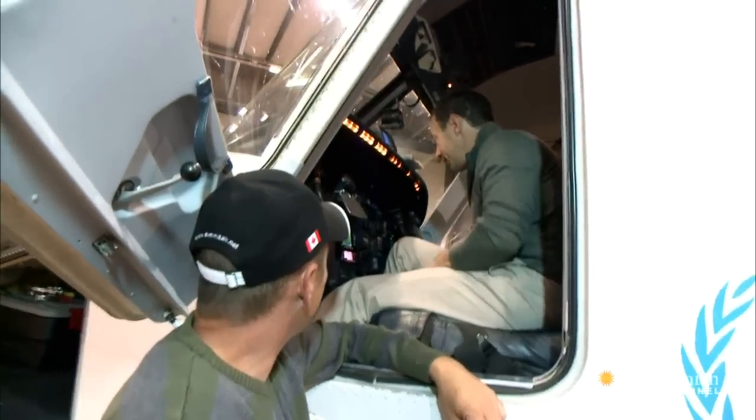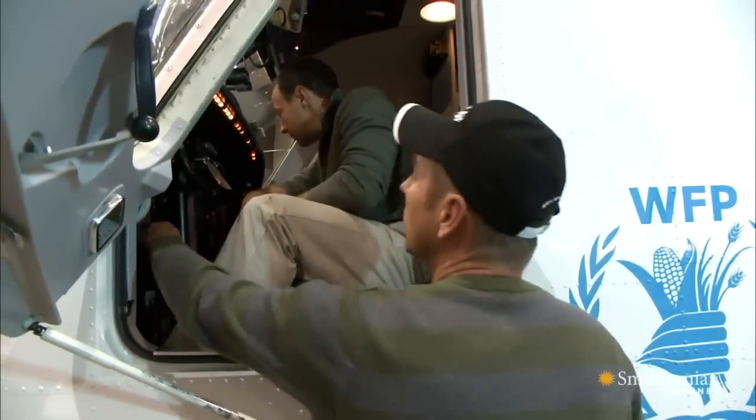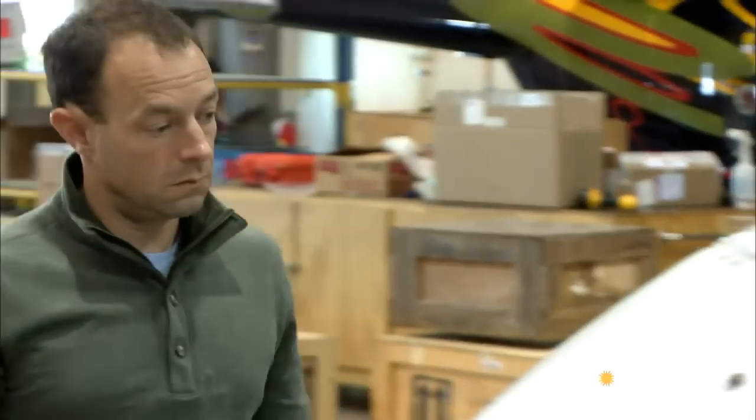Randy's at the bottom of a steep learning curve. I haven't seen anything like that. He's never flown a Dornier, and he's got just two days to learn.